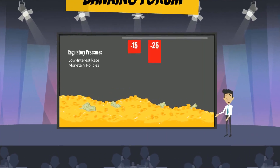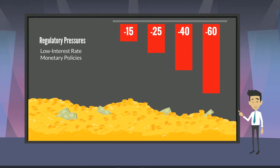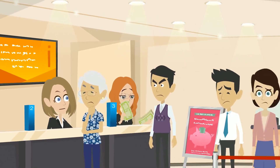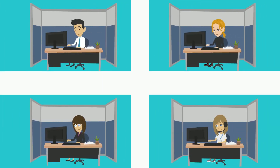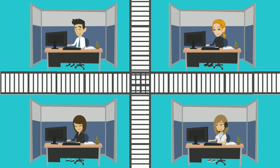Regulatory pressures, low interest rate monetary policies, and maintaining expensive traditional servicing channels means you're doing more for less. To add insult to injury, siloed business structures inhibit the natural flow required to exchange customer information.